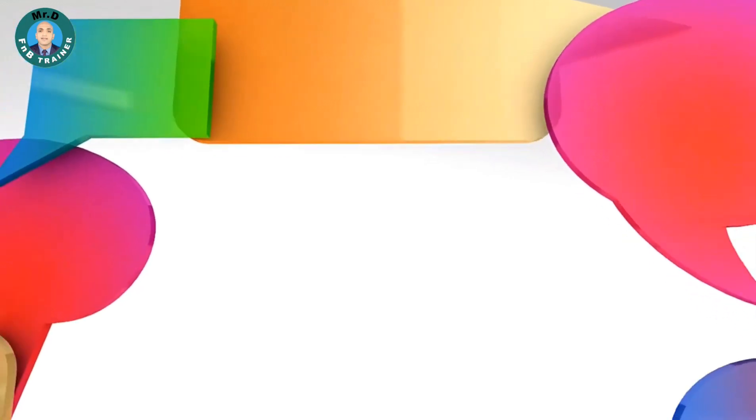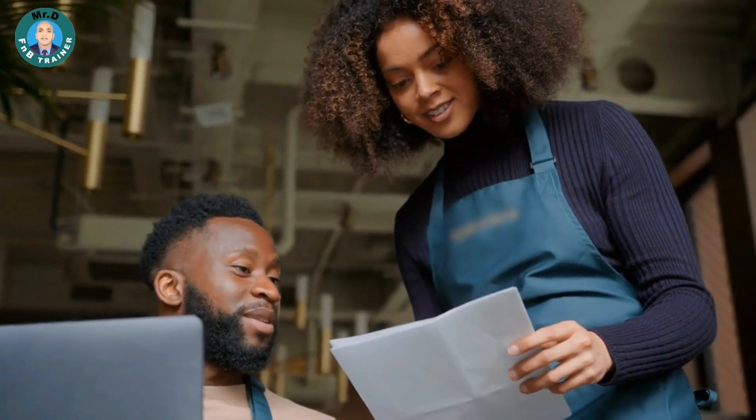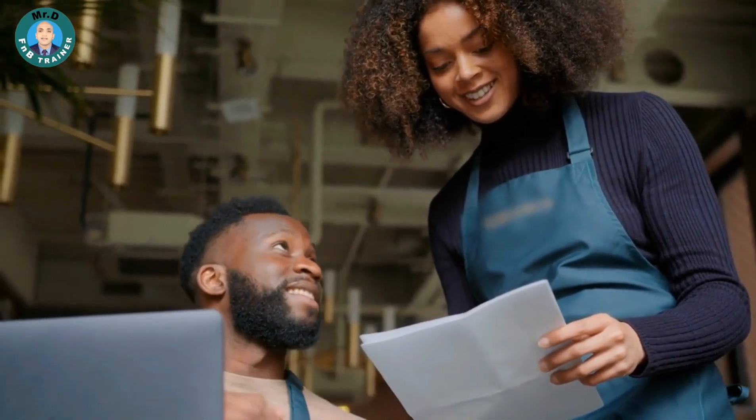Menu Knowledge Quiz. Host a friendly competition by creating a menu knowledge quiz. Prepare a list of questions about the menu items, their ingredients, and potential pairings. Challenge your team to answer the questions correctly. This activity not only reinforces your menu knowledge but also fosters healthy competition among colleagues.